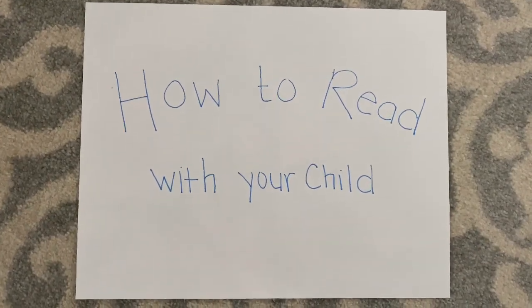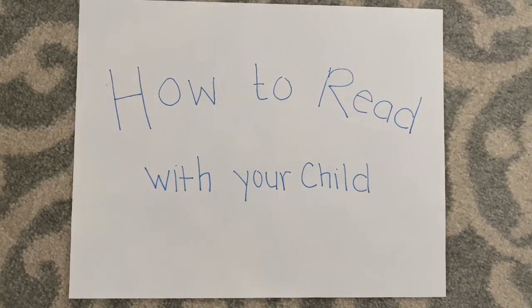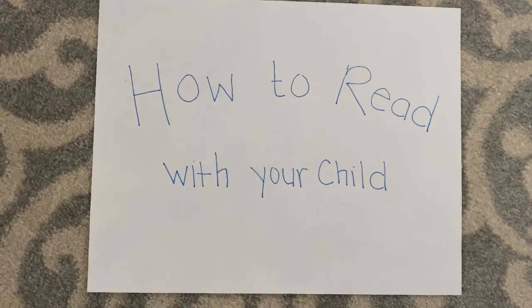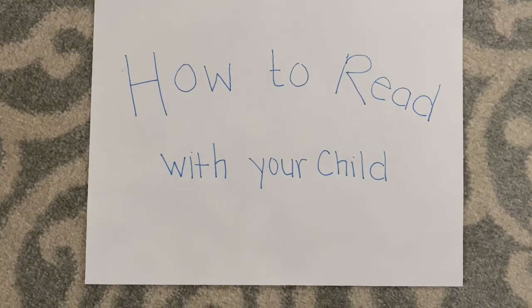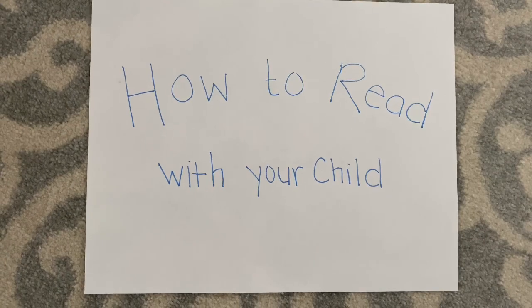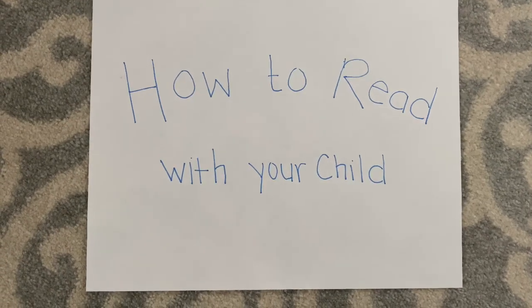Hi, today we're going to go over how to read with your child. Reading with your child is an important part of their education. It teaches them how to speak fluently, listen carefully, and eventually it will give them the ability to read by themselves. So we wanted to go over five tips to making reading with your child more effective.